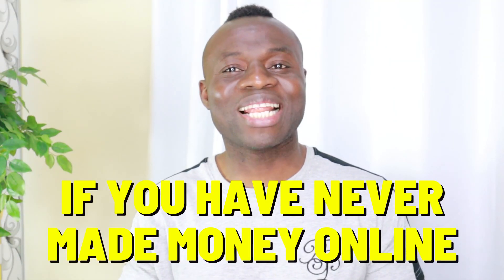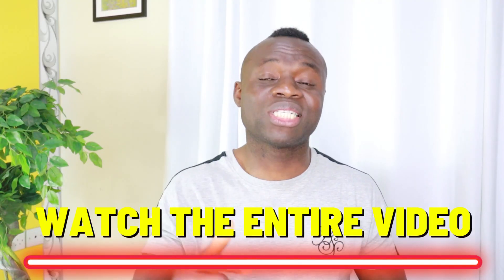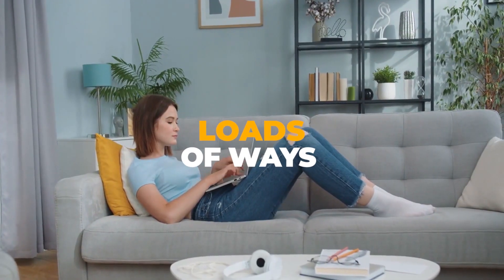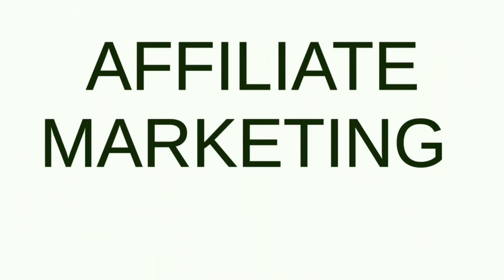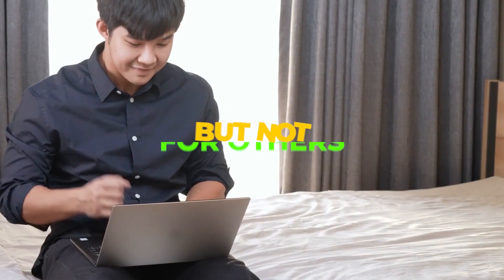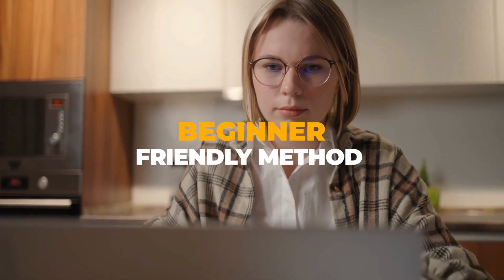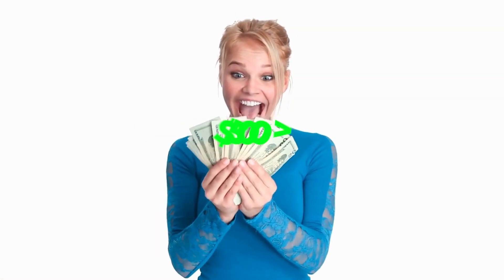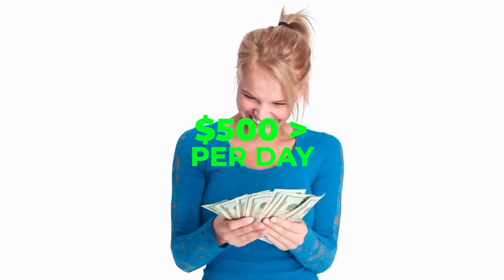Hey guys, if you have never made money online, you wanna stick around and watch the whole video without skipping any step because the method I'm about to show you is something that's gonna blow your mind away. There are lots of ways in which one can build a network for their affiliate marketing strategy, ways that work for some but not for others. That's why in this video, I will cover a beginner friendly method that not a lot of people talk about — a method that will make you up to $500 or more per day.